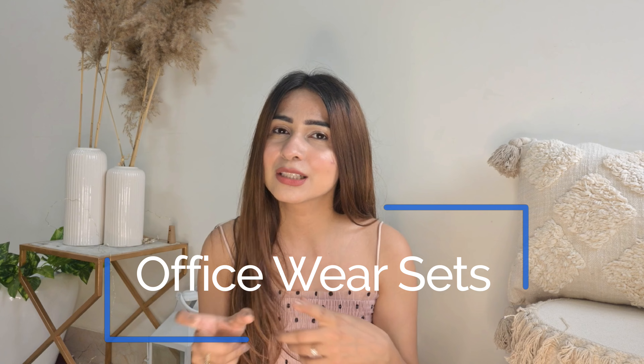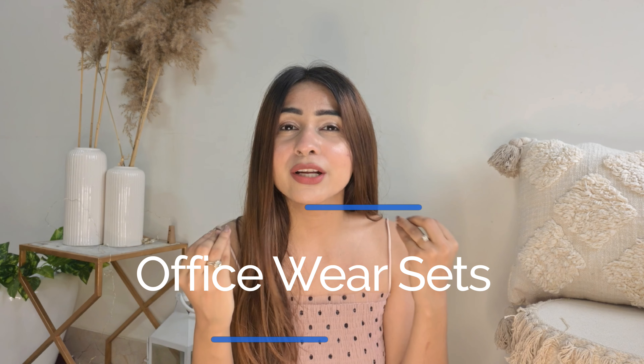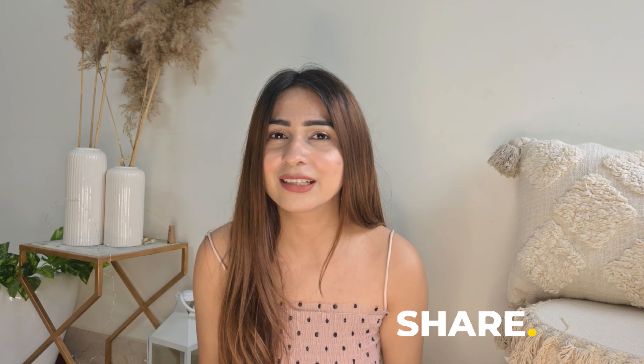This video is for all the girls out there who requested some daily wear sets and ethnic sets that are very classy and poised. I got my hands on about five pieces. Amazon has a sale right now so you'll find good discounts. If you haven't subscribed, please subscribe — let's build this community up to 50k. Let's start the video!